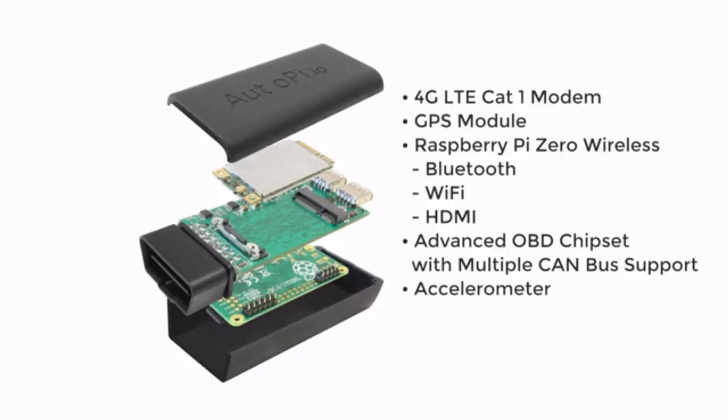An accelerometer which can be used to detect hazardous driving, a voice speaker which can be used to alert the driver of the vehicle, and multiple USB ports for connecting all kinds of external equipment. But the AutoPi IoT platform is much more than just the AutoPi dongle.